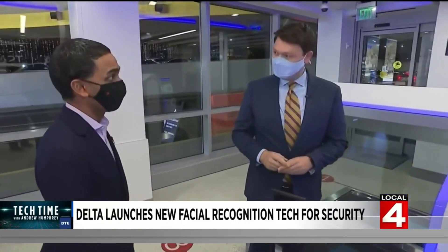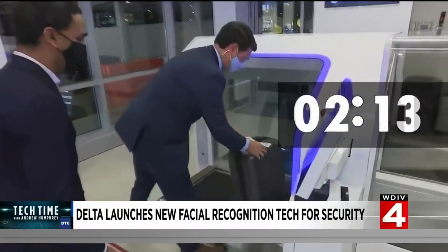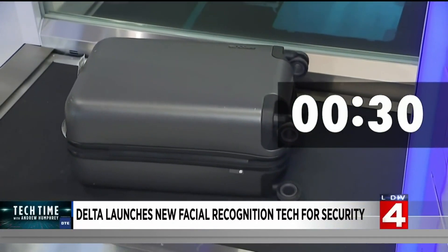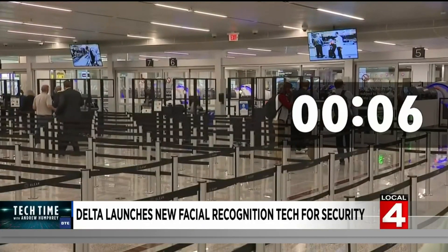Delta's Ron John Goswami explained how the system works at bag check. He says what typically takes two minutes and 30 seconds is now down to 30 seconds. He says the process of verifying your identity at the TSA checkpoint is now down to only six seconds.